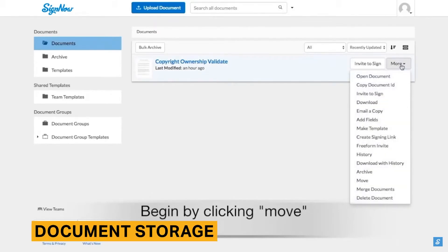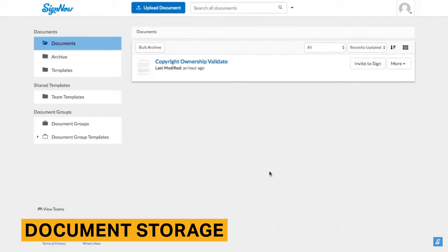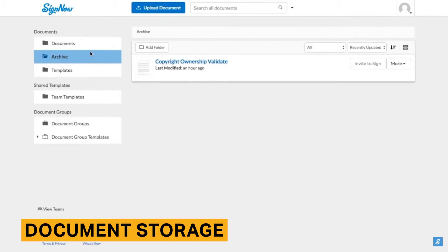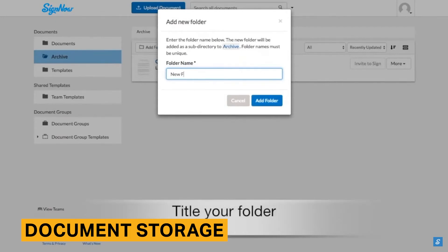SignNow stores documents in an easily accessible, organized database. SignNow includes document storage features not found in alternative software, including a search bar and the ability to create groups or folders. You can also organize documents by status, name, date, and how recently a document has been updated. SignNow also provides shortcuts to different categories of documents, including your current documents, archived documents, your templates, and discarded documents.